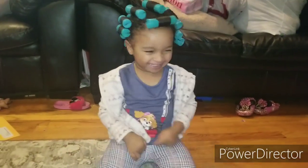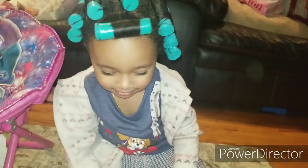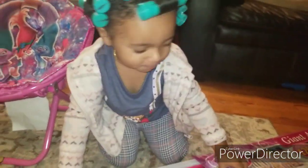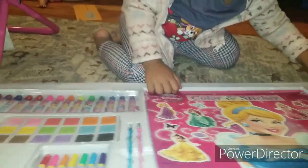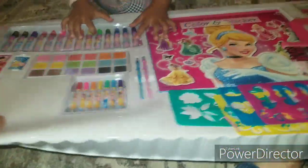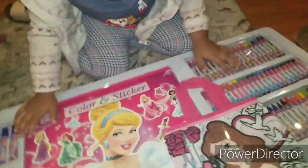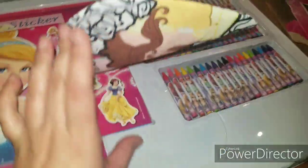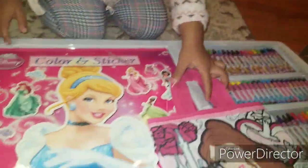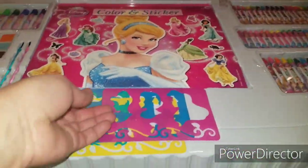Are you ready? Yes! Wow! You get a color and sticker and... look at this! You get a little purse where you can put everything inside! Get little rulers! That's a lot of stuff!